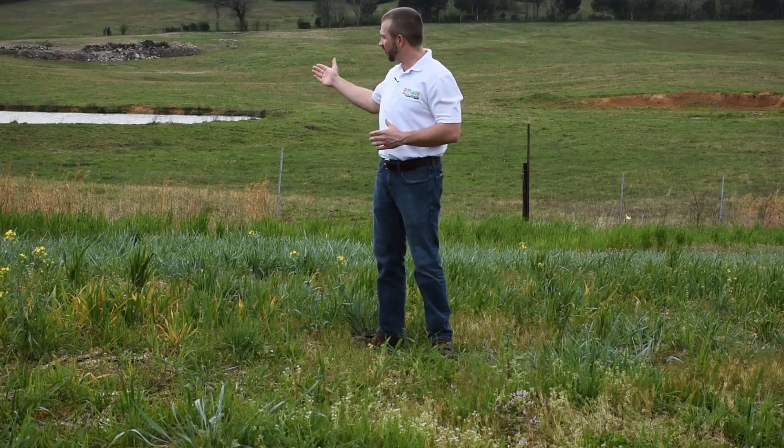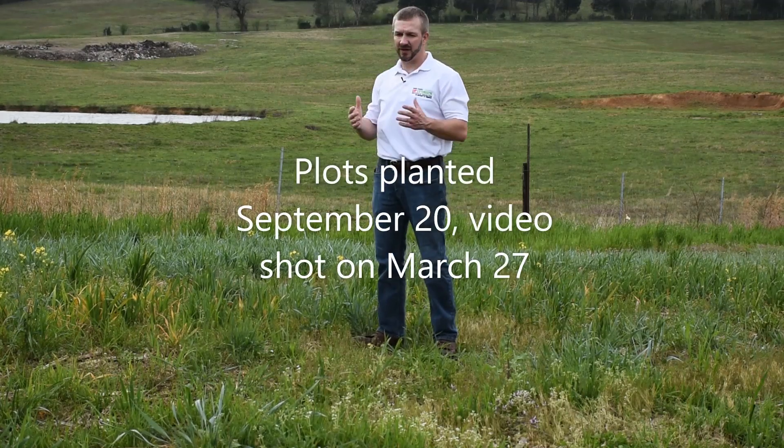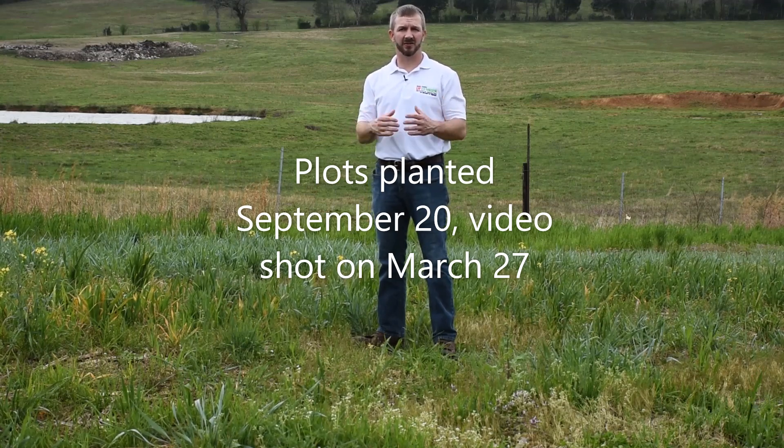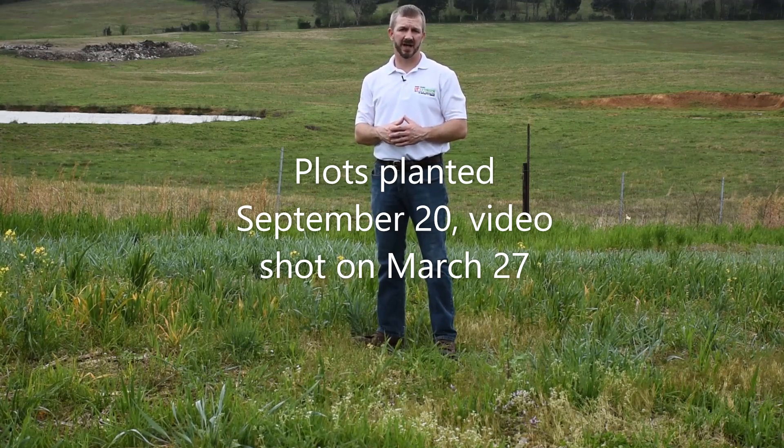We started with the wheat right over here on the edge. Wheat is a cool season grain, fairly inexpensive — actually the most inexpensive option we had in our plot. It does really well if you mix it with a legume, which we'll see a little bit later. It's a pretty common cool season annual species here in Tennessee. It's really important to think about cool season annuals like wheat because it's so much more inexpensive to graze them than it is to harvest hay.